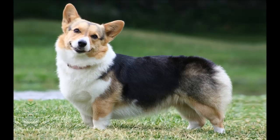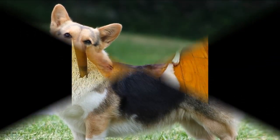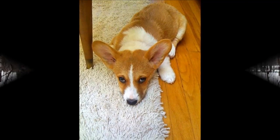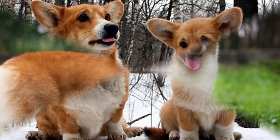Their food intake should be monitored closely. Even though they are small dogs, Pembrokes have a lot of energy and need a healthy amount of exercise each day. To get a healthy dog, never buy a puppy from an irresponsible breeder, puppy mill or pet store. Look for a reputable breeder who tests their breeding dogs to make sure they're free of genetic diseases and have sound temperaments.